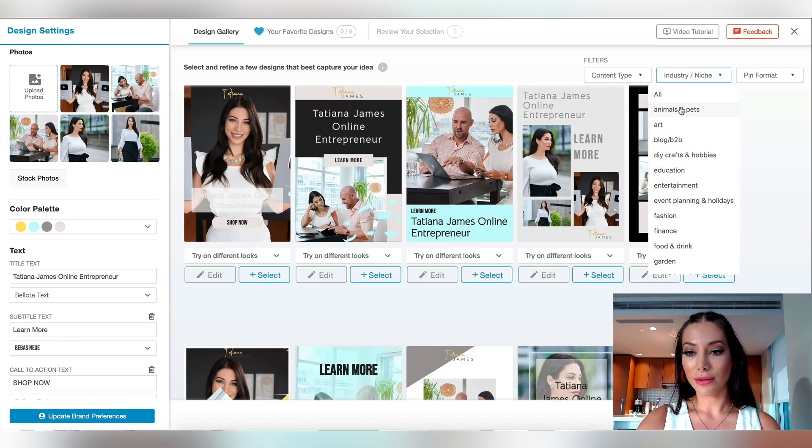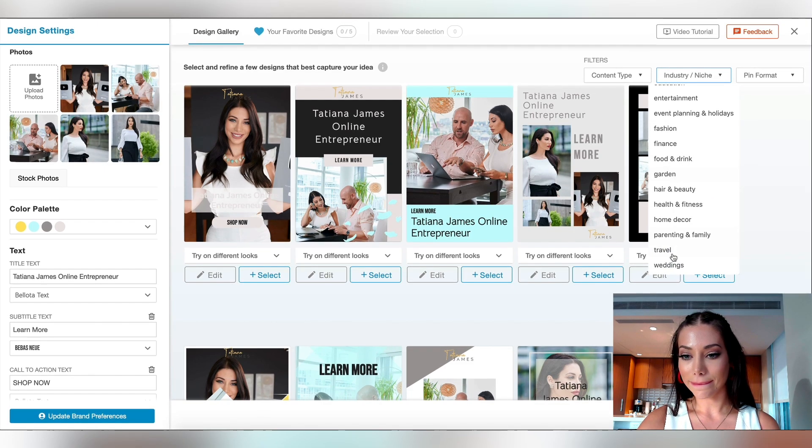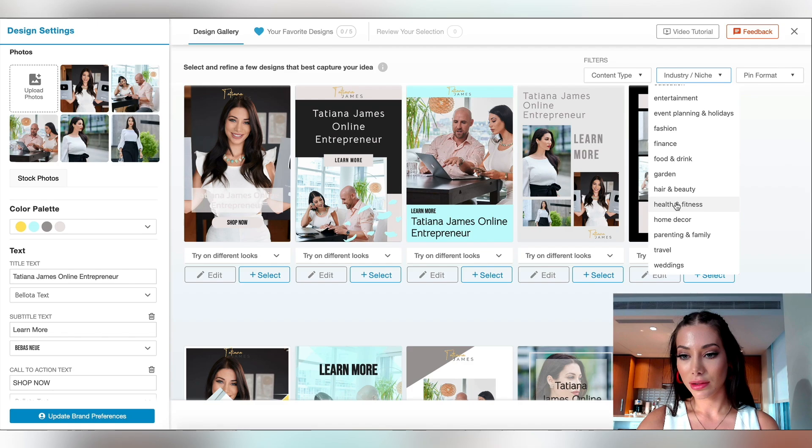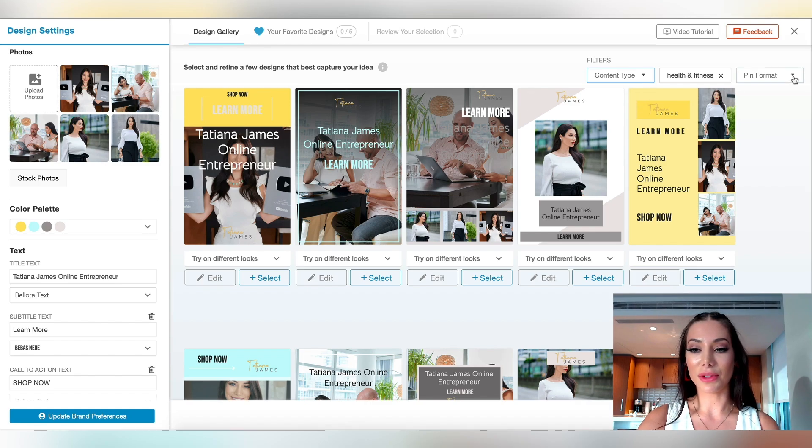So if I say, for example, my industry is health and fitness, then the theme is going to be slightly different for each industry. You can get quite specific — if you know what you want, you can get quite specific here with the filters.